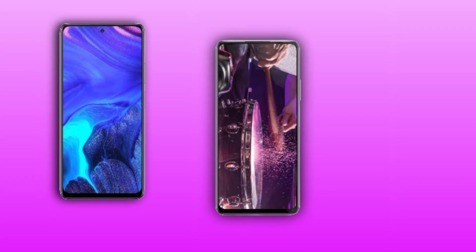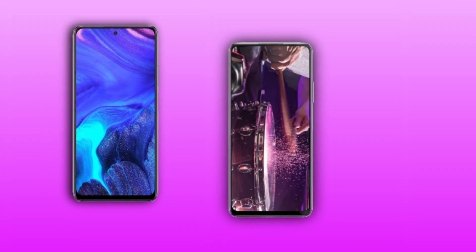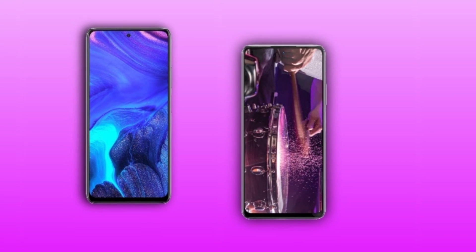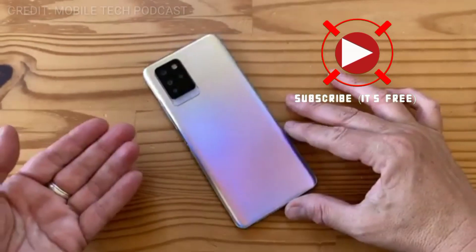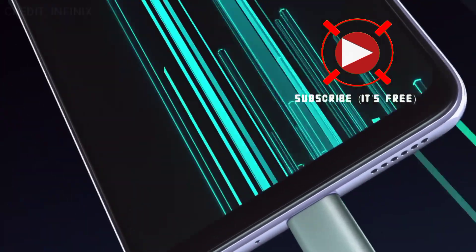A lot of people have been asking me what are the differences between the Infinix Note 10 Pro and the Note 10. In this video, I'm going to be breaking down the features of both devices so you guys can see the differences and similarities between both devices. So without wasting much time, let's head into it.